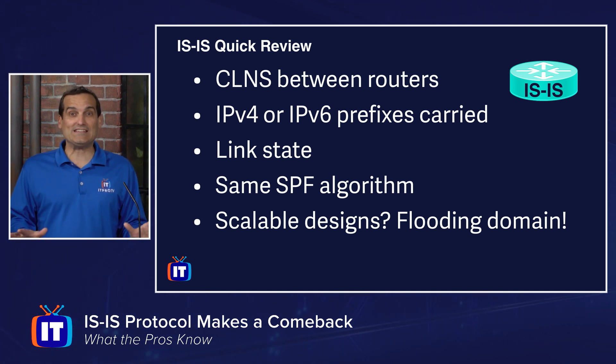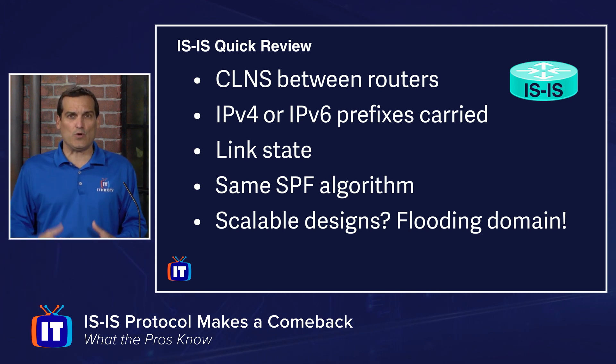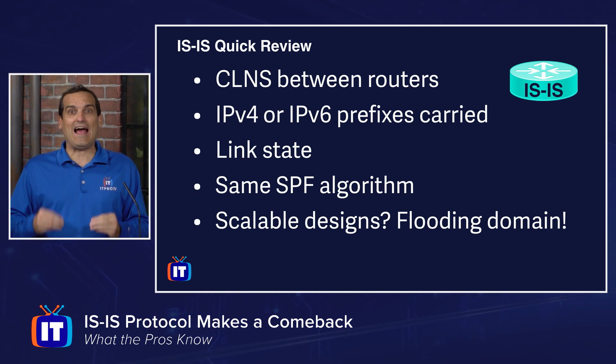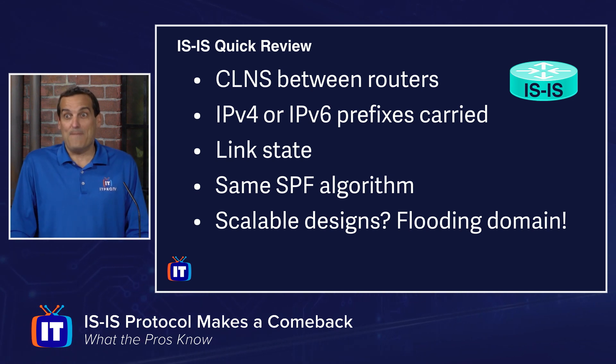The first place I noticed Intermediate System to Intermediate System routing making its comeback was when it was selected as the routing protocol to power Cisco's Fabric Path. This is a wonderful alternative to Spanning Tree Protocol — it's essentially adding routing to the Layer 2 MAC address-finding environment, like MAC address routing, and IS-IS is the routing intelligence there.